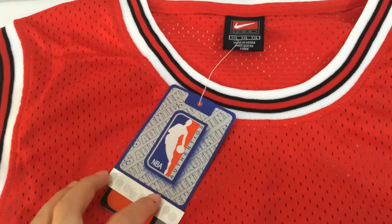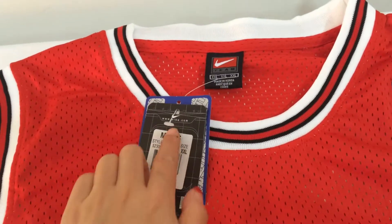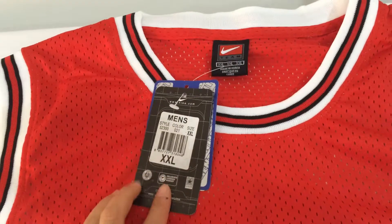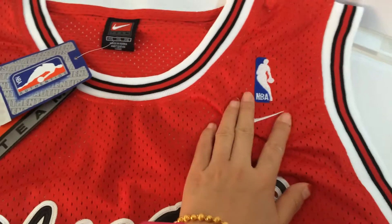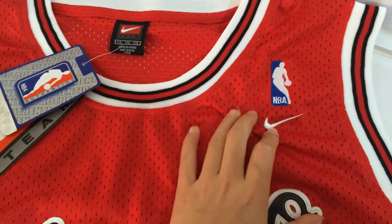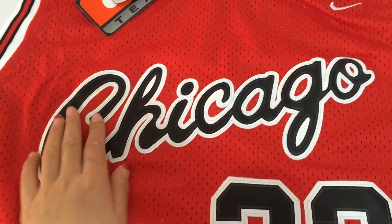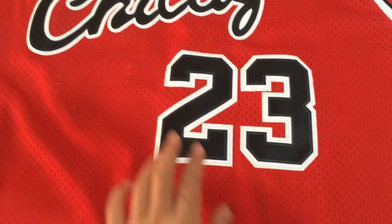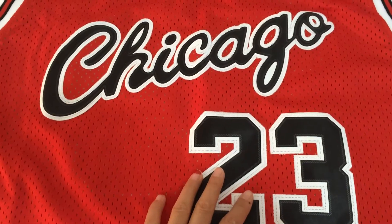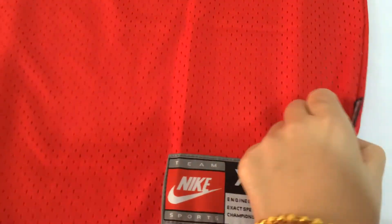Here are the tags: NBA, Nike, men's size double XL. On the left is the NBA patch and the Nike patch, then the Chicago logo and number 23 — all very stitched, very good and perfect.